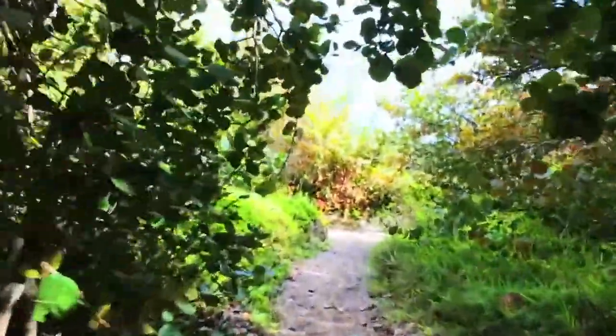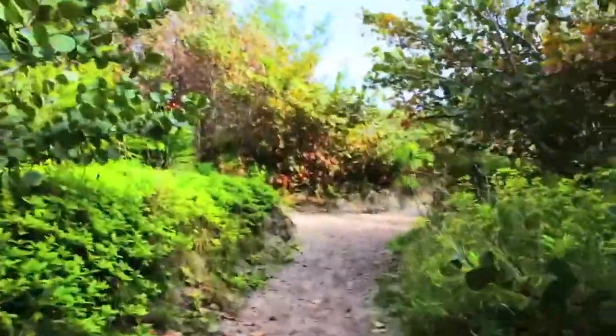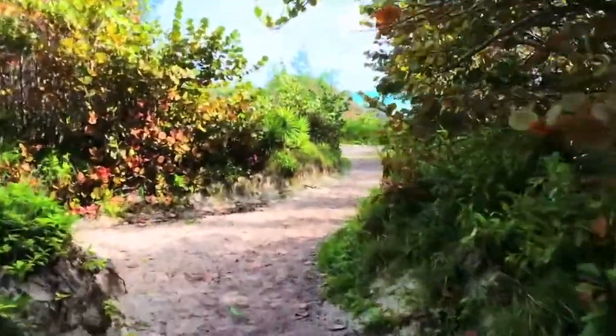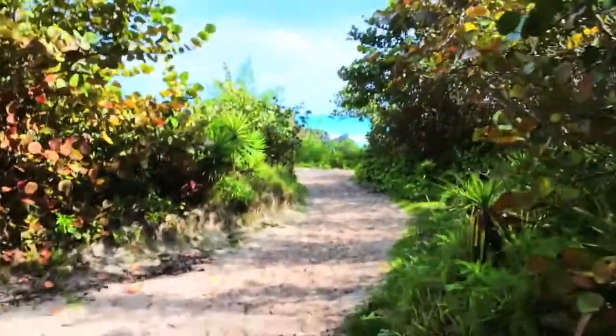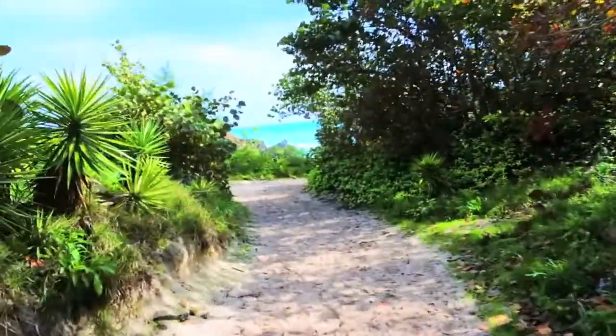This area here is great for pre and post wedding photos. This path will take you to both beaches. I find that the walk is suitable for older guests or anyone that might have issues walking far. Most of it is flat and hard.